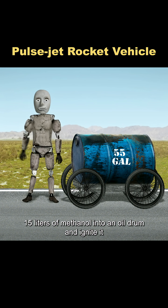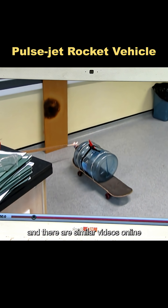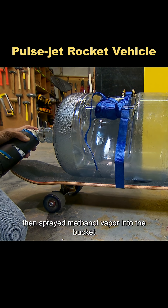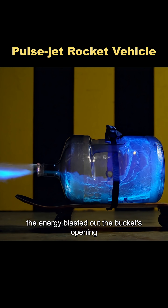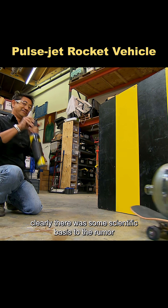They say that if you pour 15 liters of methanol into an oil drum and ignite it, it will launch like a rocket — and there are similar videos online. To test the rumor, Glenn strapped a plastic water bucket to a scooter, then sprayed methanol vapor into the bucket and shook it to mix the vapor thoroughly with the air. When the methanol was ignited, the energy blasted out the bucket's opening and produced thrust that pushed the bucket forward. Clearly there was some scientific basis to the rumor.